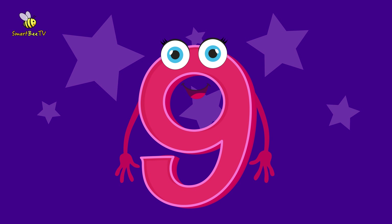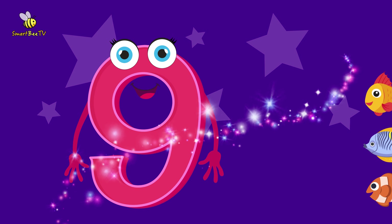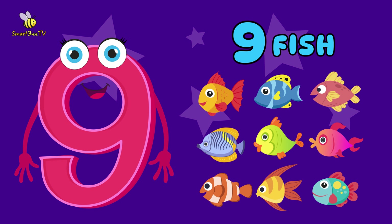Now, let's learn number 9. Here, I show you 9 fish. 9 fish. 9 fish. You are amazing!